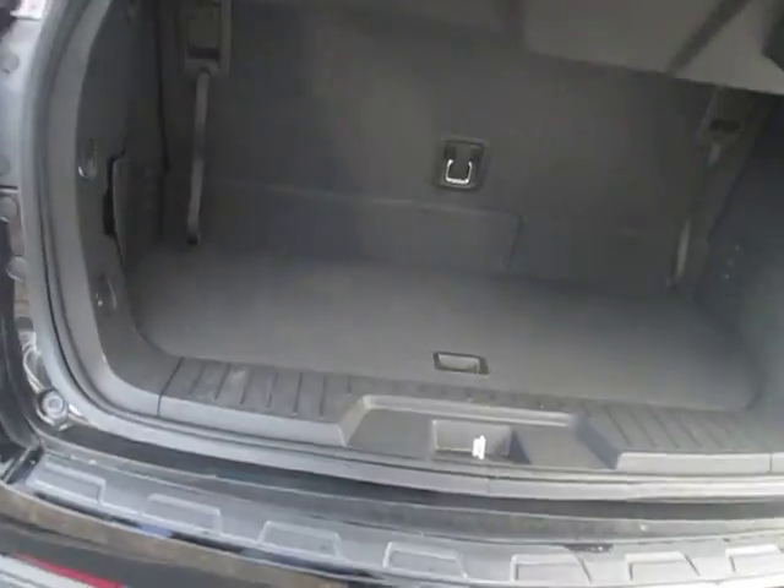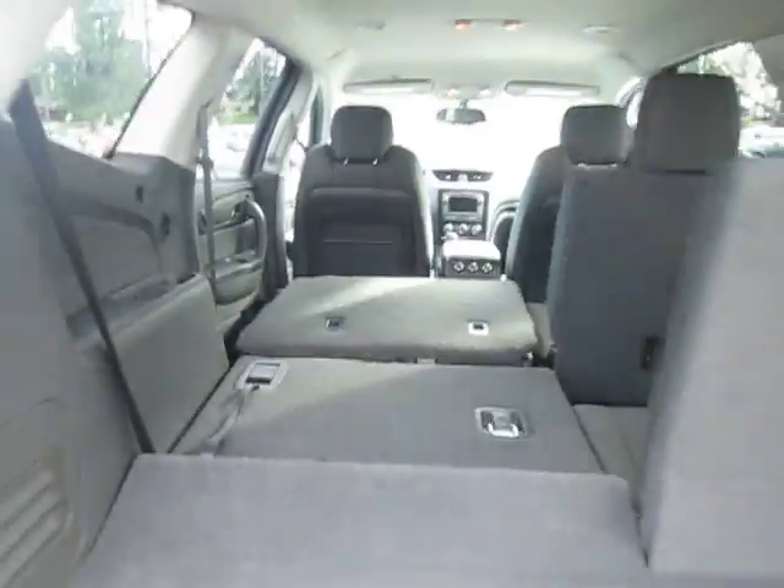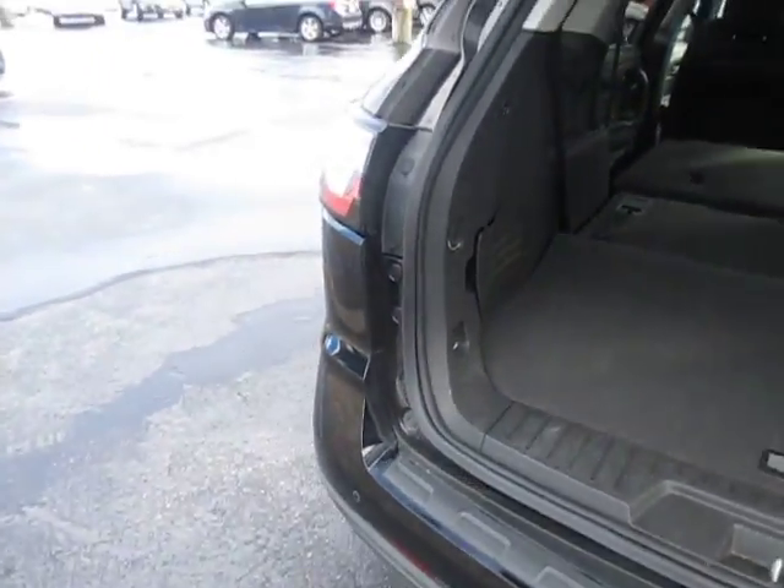Traverse LTZ — very nice. Plenty of space back here, hooks on both sides, metal and plastic, and a 12-volt. Pull this and push it down — plenty of space for hauling anything you guys need. Versatile, plenty of space.